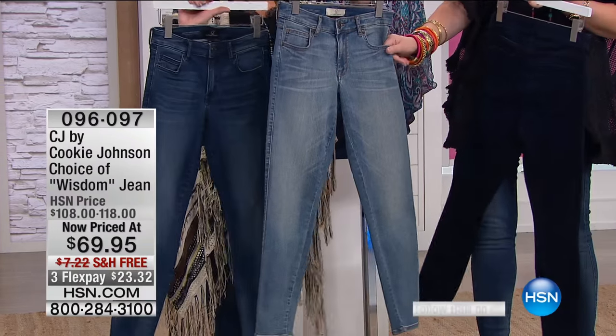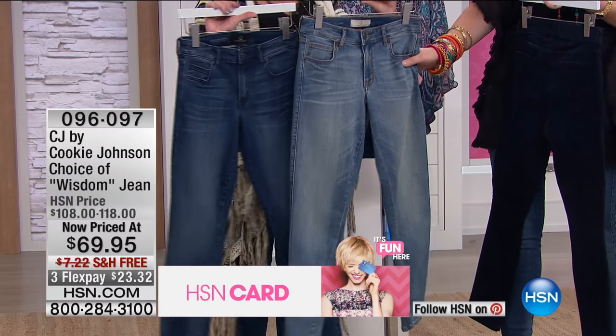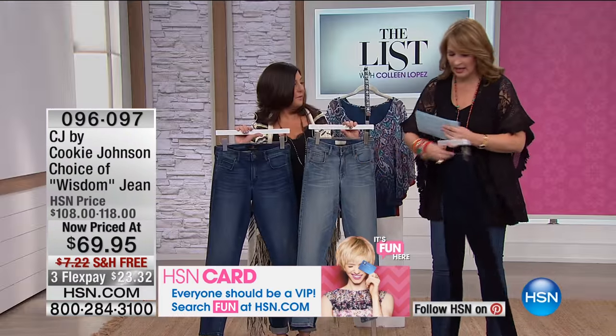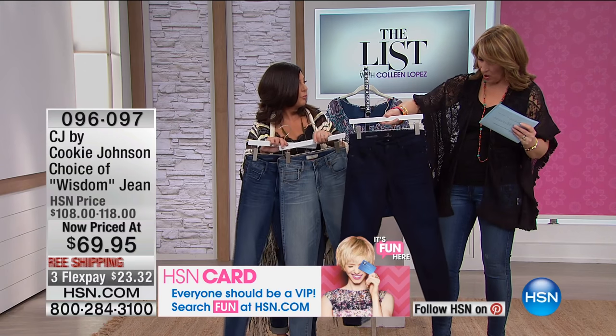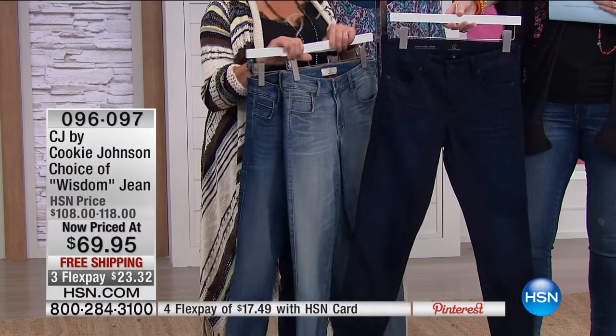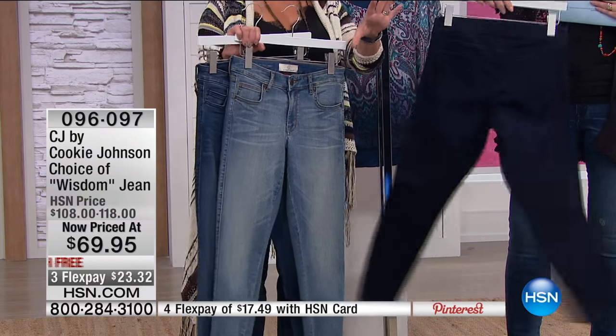They're telling me that lighter wash is actually called Edna. So: Drell is the mid-wash I'm wearing, and Edna is the lighter wash. Then last but not least, the dark wash — this is the Con, which is the inky blue that you can actually wear to the workplace.